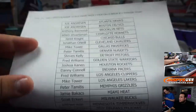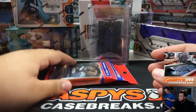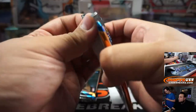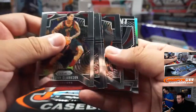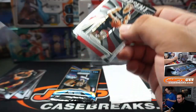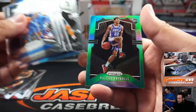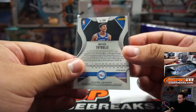All right, so this is just for the cello pack, guys. And a calendar silk. There's Zion hiding somewhere. There you go.